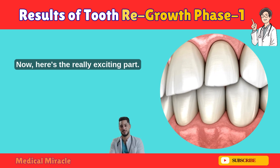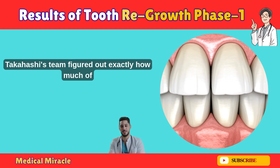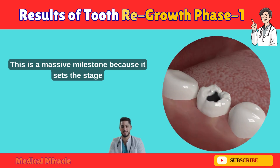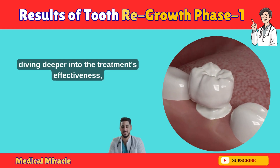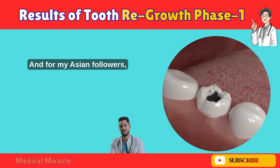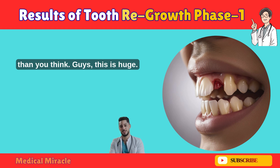Phase 1 of the trials was a success. Dr. Takahashi's team figured out exactly how much of the P26 peptide is needed to regrow a tooth. This is a massive milestone because it sets the stage for Phase 2, which is happening right now. In Phase 2, they're diving deeper into the treatment's effectiveness, safety, and how it works in real-world scenarios. And for my Asian followers, here's some extra good news: the trials are progressing smoothly, and there's hope that this treatment could roll out in Asia sooner than you think.